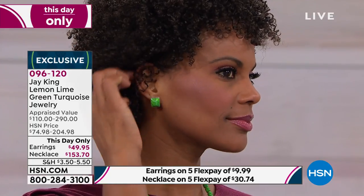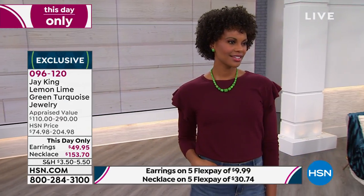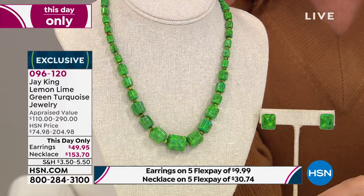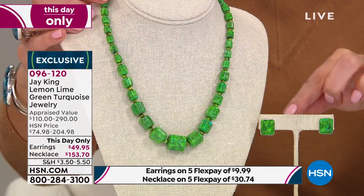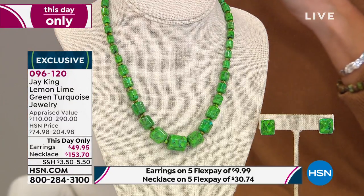This is so bright and fun and energizing — this is the lemon lime green turquoise. We have another this-day-only, and if you're new to HSN, this is just as big a deal as our today's special. You might want to jump in and get a this-day-only price, which also expires at midnight. We have a necklace, and we also have the matching earrings. Earrings are just $49.95, the necklace $153.70 — that's $50 off on the necklace and $25 off the earrings. It's unlike any other stone or color we've seen from Jay.